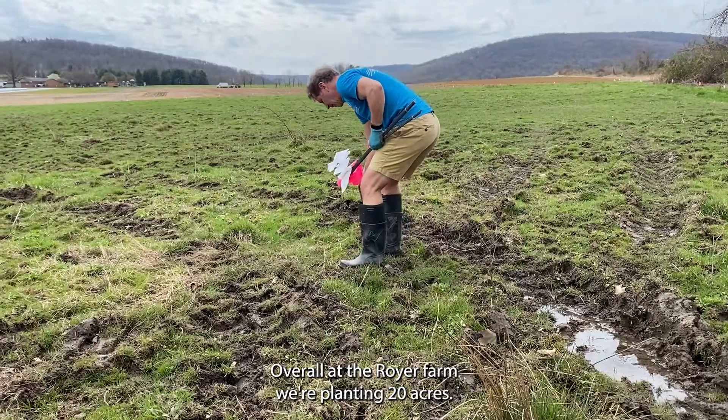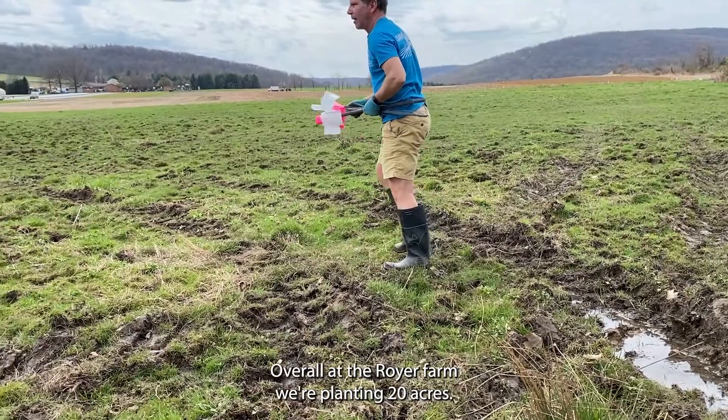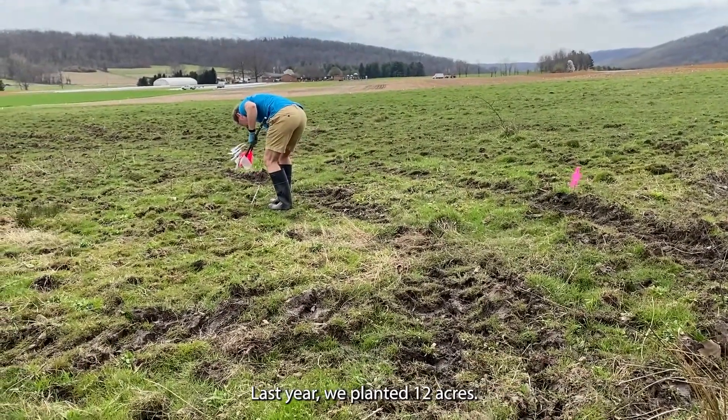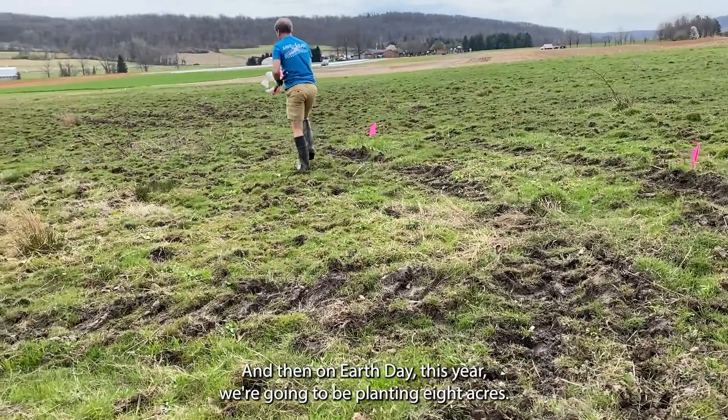We're planting trees. Overall at the Royer farm we're planting 20 acres. Last year we planted 12 acres and then on Earth Day this year we're going to be planting eight acres.